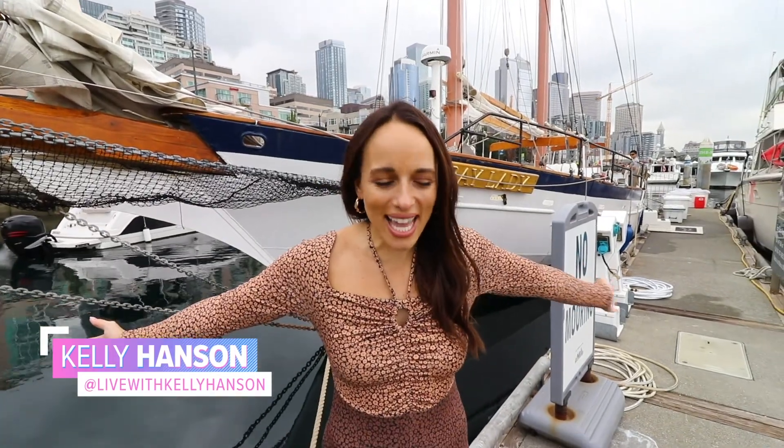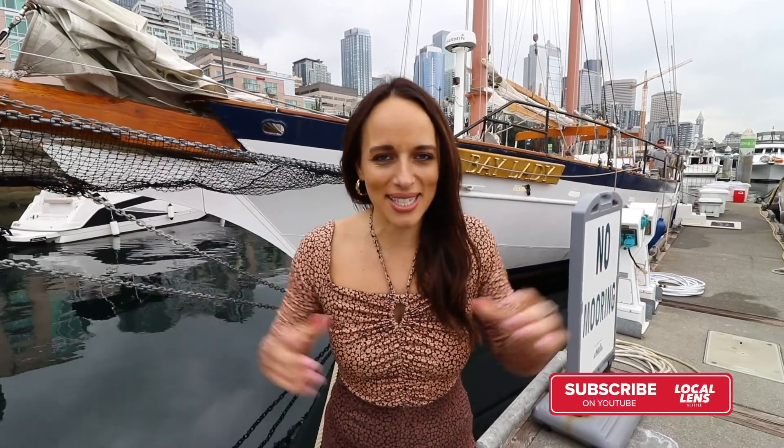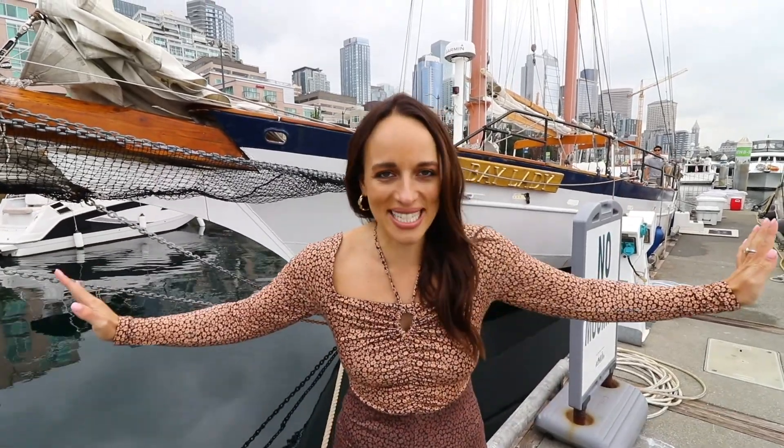Hey, welcome back to Local Lens Seattle. I'm your host, Kelly Hansen. Thank you for clicking on this video, and as always, if you like it, hit that like and subscribe. Ahoy, mateys!